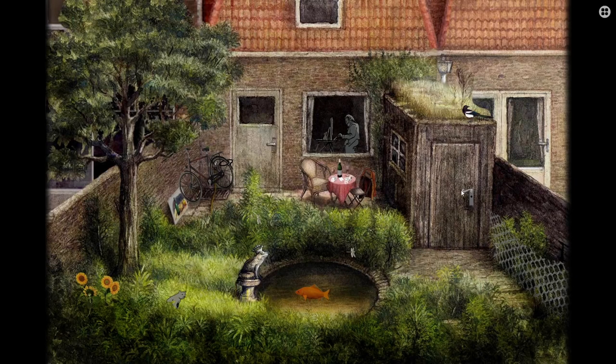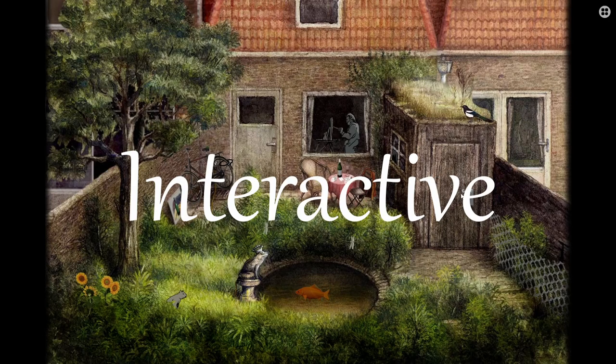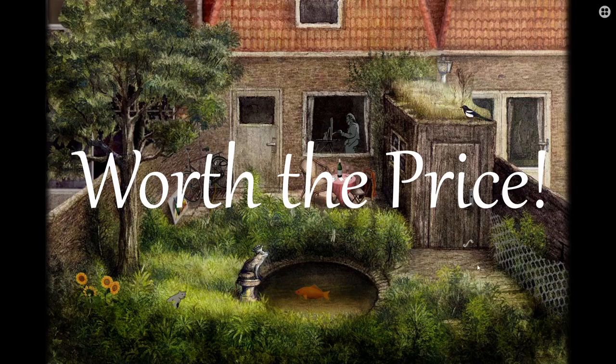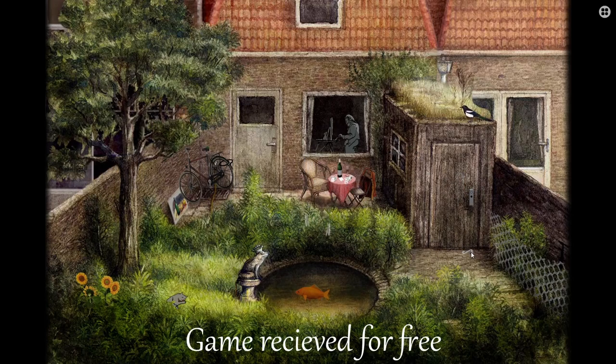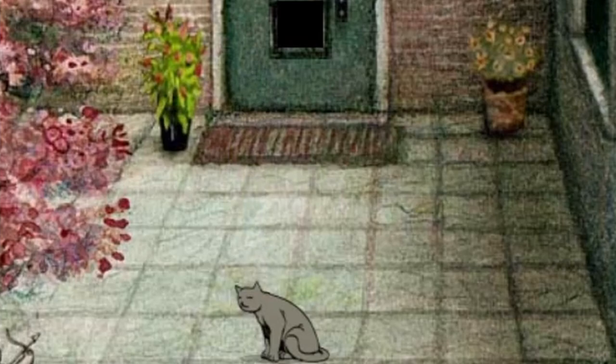Overall, Milo and the Magpies is a simple and beautiful game that feels like an interactive art piece. While it is a short game, it is also quite inexpensive. I received a copy for free from the publisher, but it normally costs about $1.99 US. If you enjoy atmospheric adventures and chill games, I definitely recommend checking out Milo and the Magpies.